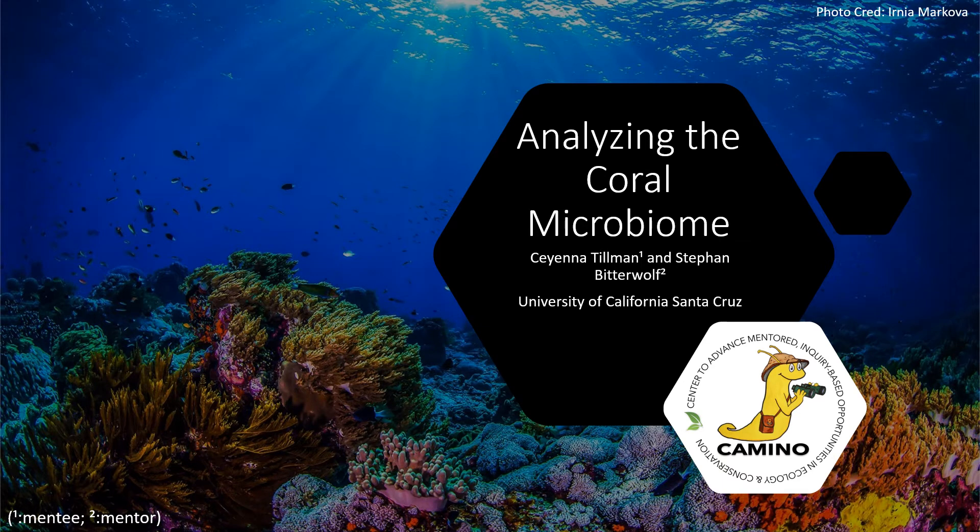My graduate student mentor, Stefan Bitterwolf, and I have been working on a project analyzing the microbiome of some of his lab-grown corals.